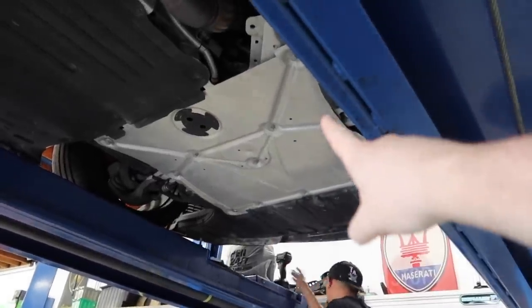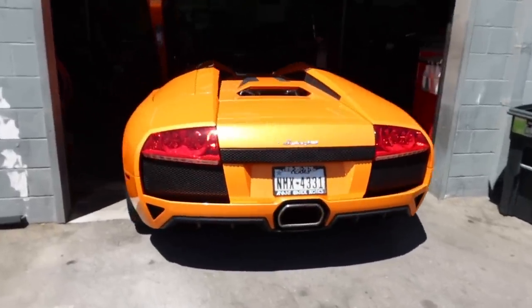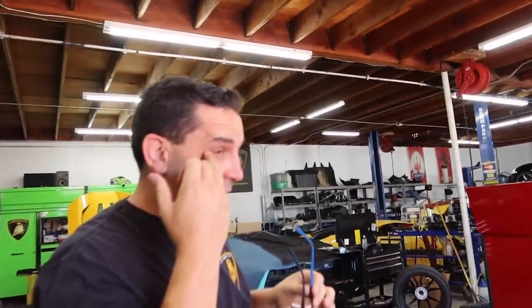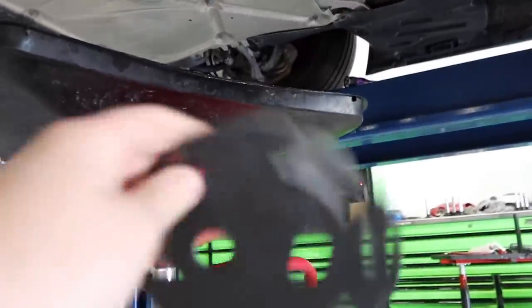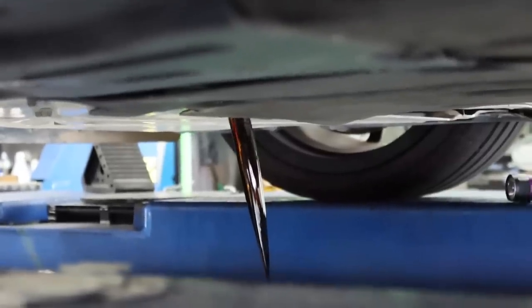Step one of the oil change is getting the skid plate off — throwback to doing the down pipe install, that was such a pain. This Murcielago sounds absolutely insane. It turns out you don't actually have to remove the skid plate entirely — there's a piece that you just twist off to make it easy. Nice.